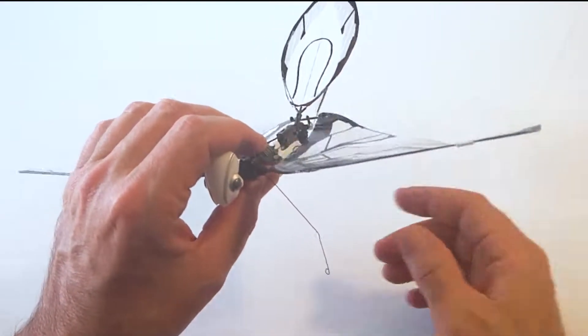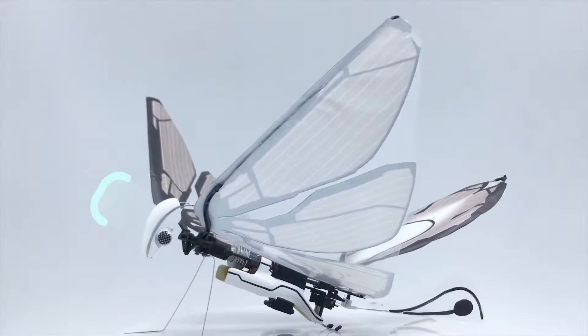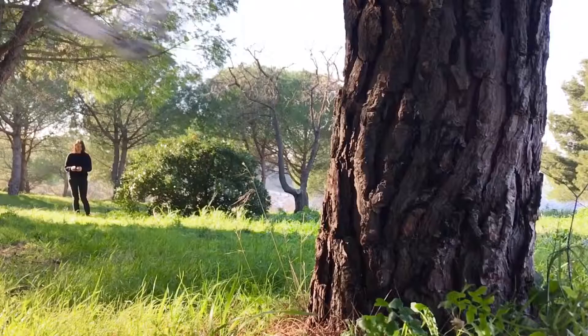Don't worry about crashing. MetaFly has elastic wings and legs in addition to both front and back bumpers to protect its body. Take that, tree.